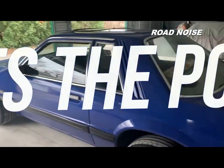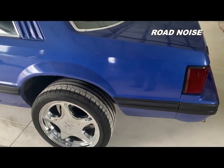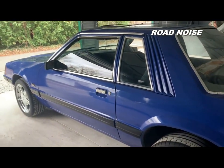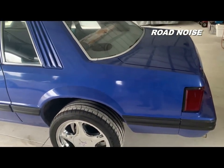The point is, Fox Body guys, if you don't have 50 grand and a year to spare to send your car to a restoration specialist, you can do this. You can do it stage by stage and piece by piece. Fox Body guys, you got this.